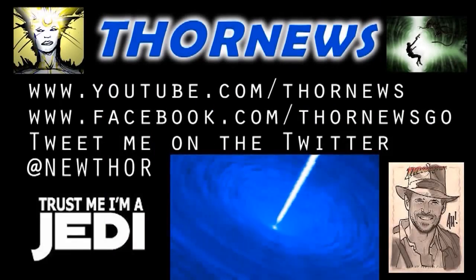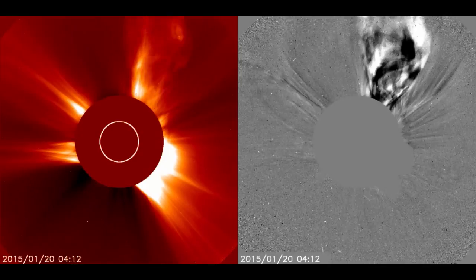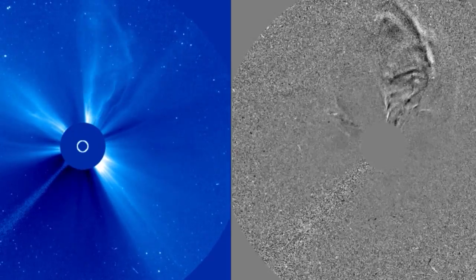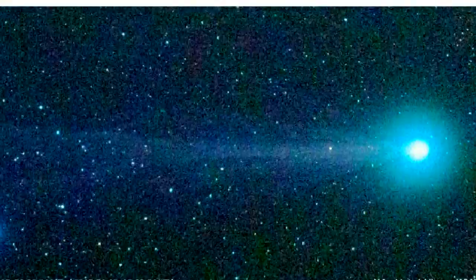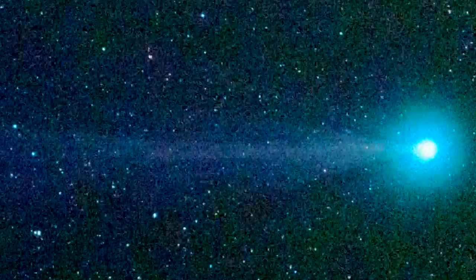This is a Thor News presentation. Thor News presents — I'm going to do a light, quick grab bag of stuff this morning for you. We're going to start off talking about Comet Lovejoy C2014Q2. As you can see, that puppy is moving at a steady clip. It's got a beautiful bluish-green ion tail.